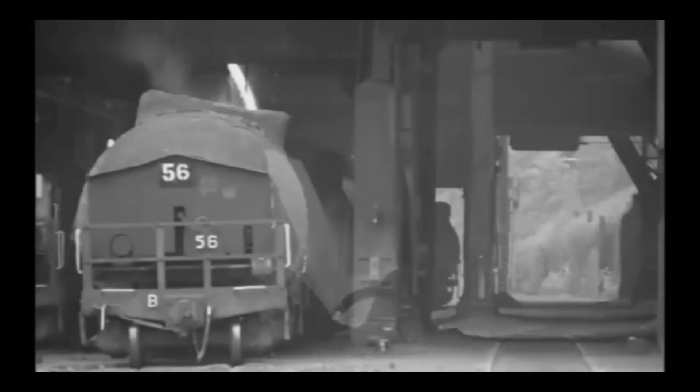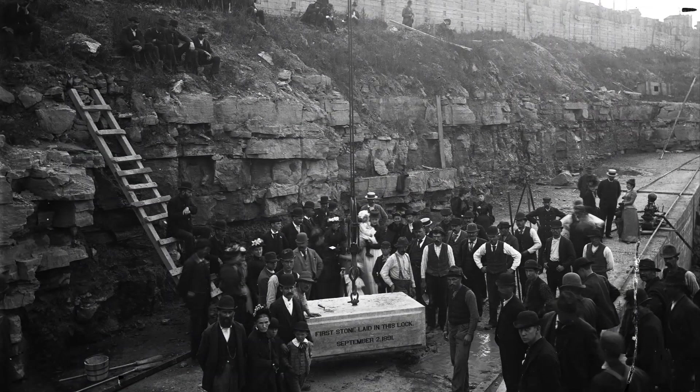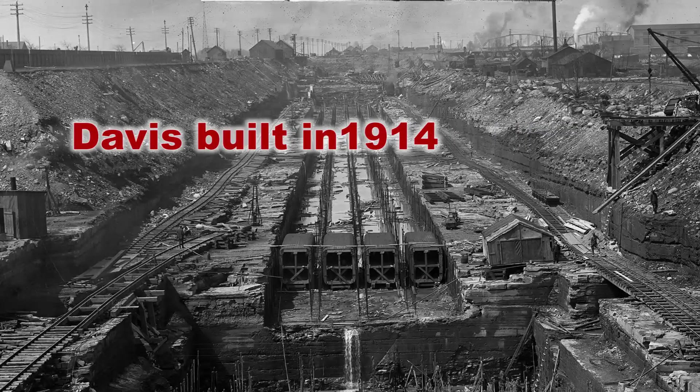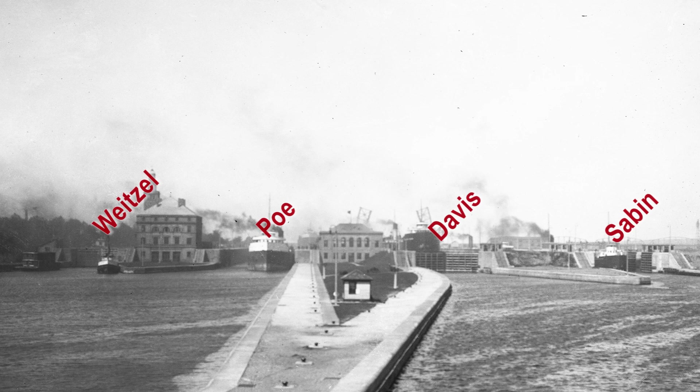From 1880 through the roaring 20s, steel production increased sharply in the United States, as did iron ore passing through the locks. To handle demand, three additional locks were constructed: the original Poe in 1896, the Davis in 1914, and the Sabin in 1919. Four operational locks allowed for the continuous flow of materials and growth of the shipping industry on the Great Lakes.